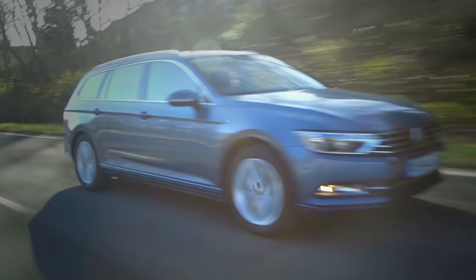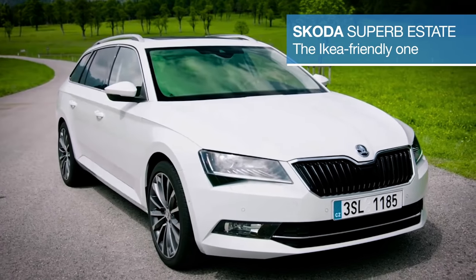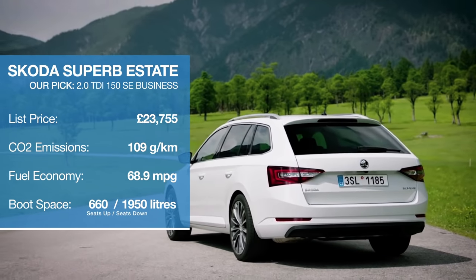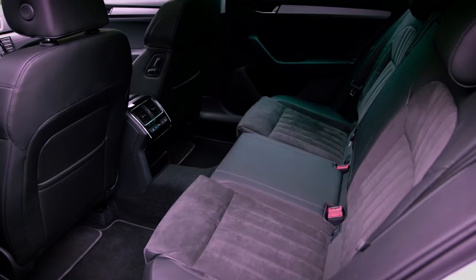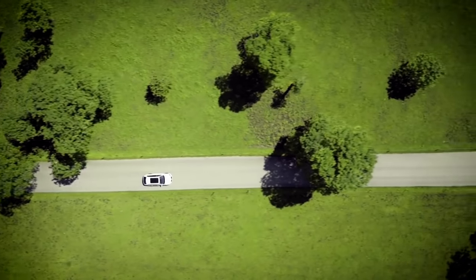If it's sheer volume you're after, look no further than the Skoda Superb Estate. Not only is the boot absolutely humongous, swallowing wardrobes and fridges in its stride, but the passenger space is equally palatial, with a really generous level of standard equipment.